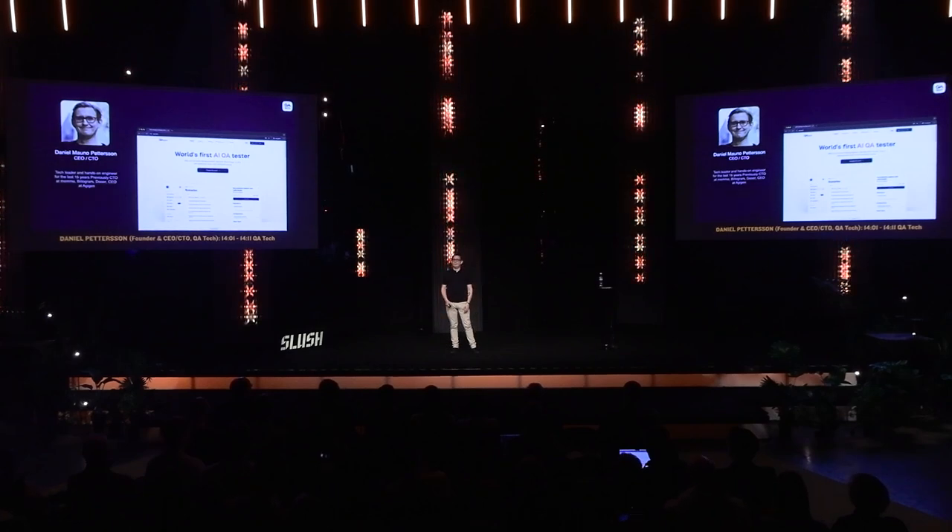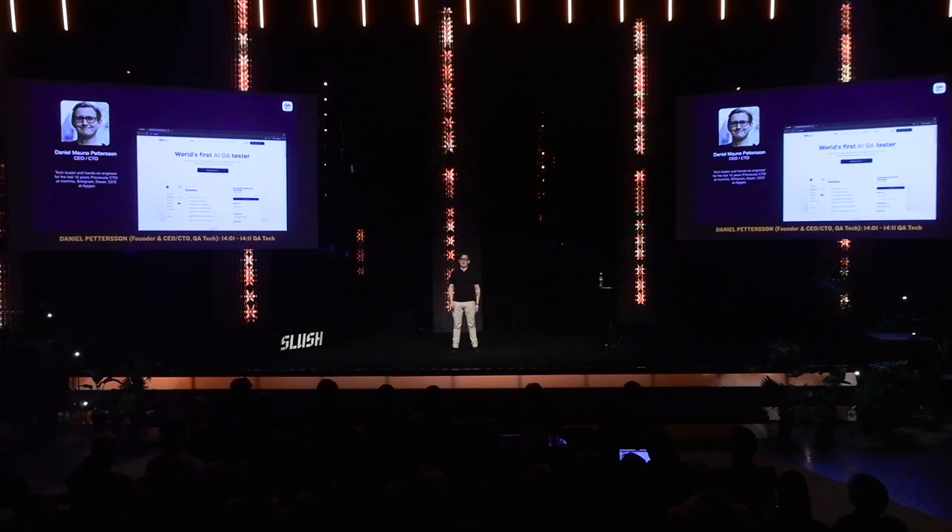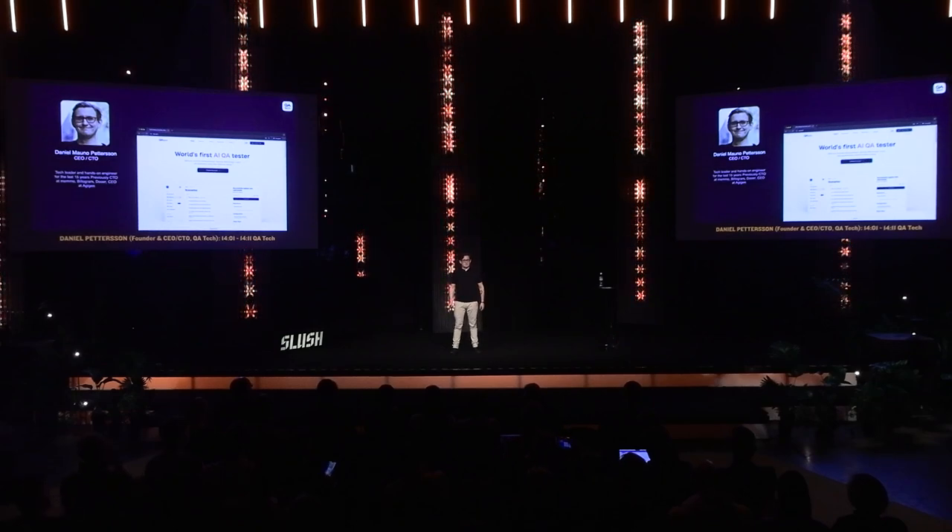We've raised 4 million euros to date, and are focused on building and fixing QA using AI agents. So what is QA?